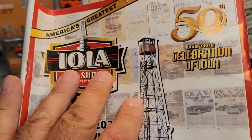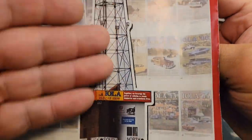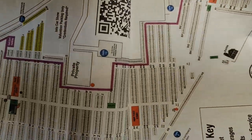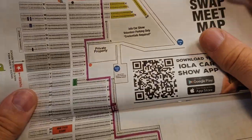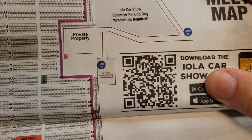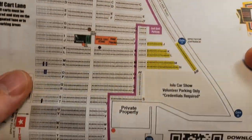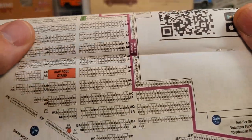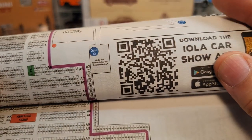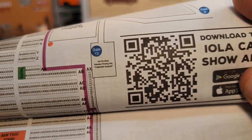I got to get a hold of one of these so I can show you guys where I was. This is the main tower where they have speakers and stuff. If you're lost, go to the main tower. If you lost something, go to the main tower. If you need to ask a question, you go to the main tower. I'm trying to see where the main tower actually is on the map here.